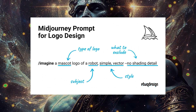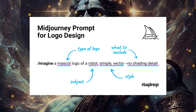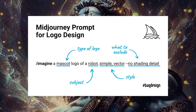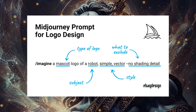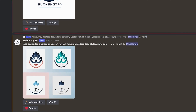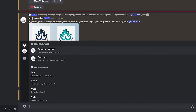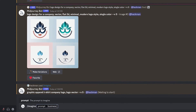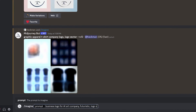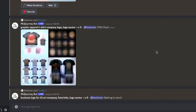Here's an example prompt breakdown for logo design. You want to have backslash imagine, then the type of logo, the subject, and the style. You can also add in what to exclude if you want to steer MidJourney in one specific direction or another. After you upload a prompt like this, MidJourney will read it and using machine learning and AI it's going to generate four different logo designs, taking its best guess at creating what you're asking for.